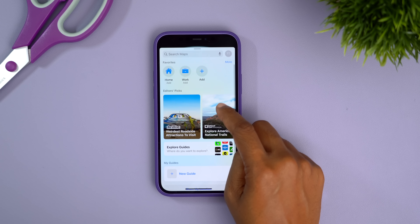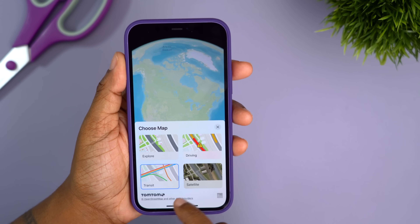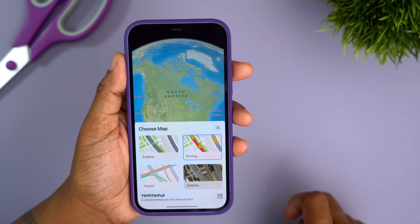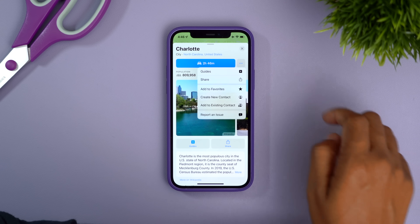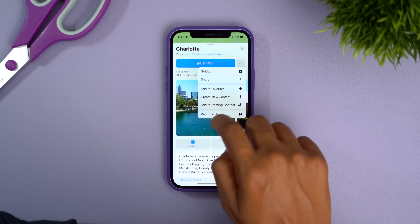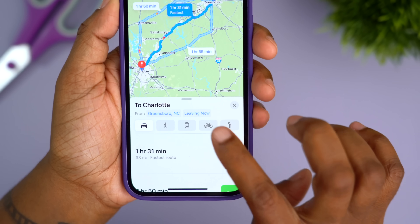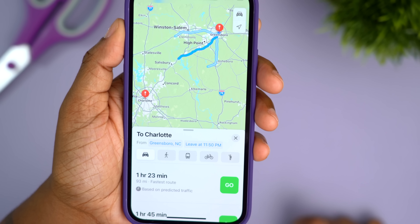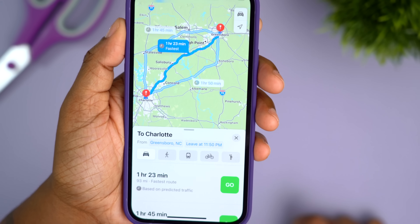There are also more map options — a driving map shows a color representation of traffic flow around you, and there's quicker access to your options menu when viewing a specific location by tapping the three dots. The feature I love most is the estimated time to reach a location based on when you want to leave or when you want to arrive. I've used this in Google Maps on the website, so I'm super excited to see it now in the Apple Maps app on iPhone.